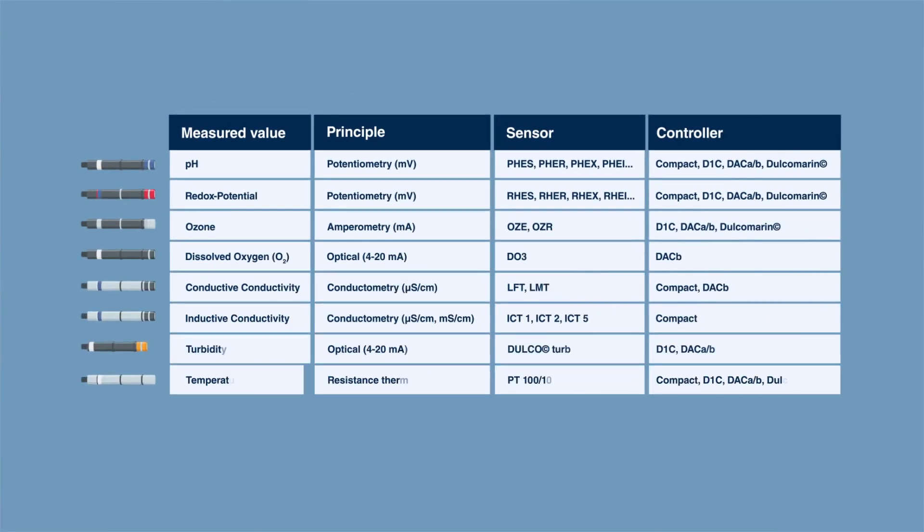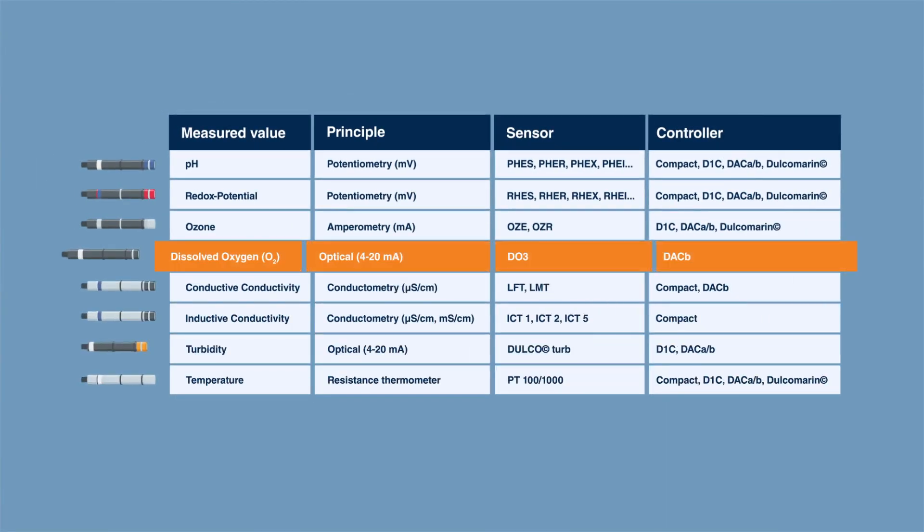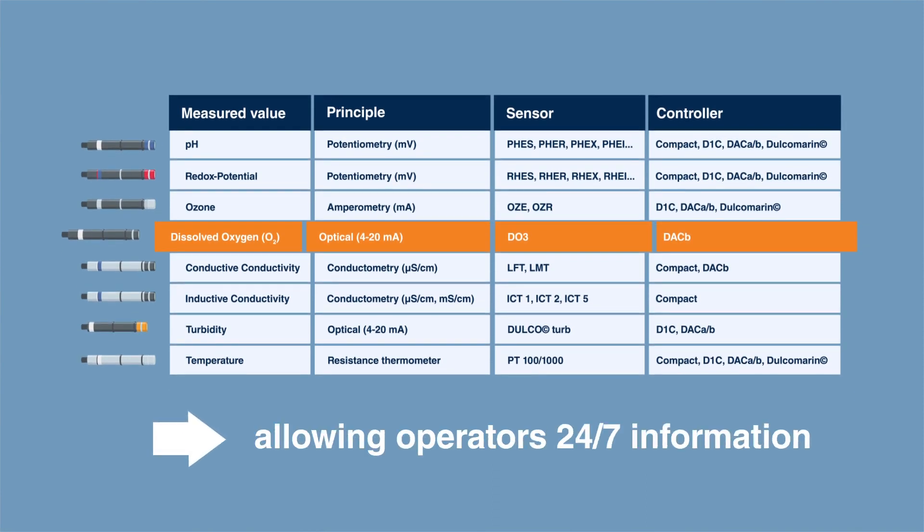Prominent provides a broad range of sensors and controllers for the overall process in RAS, allowing operators to have 24/7 information.